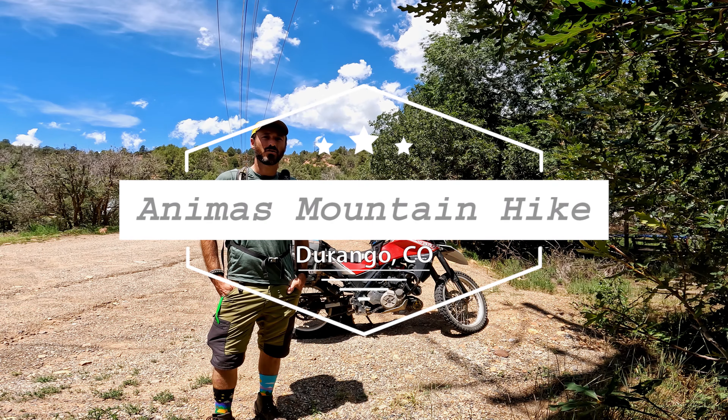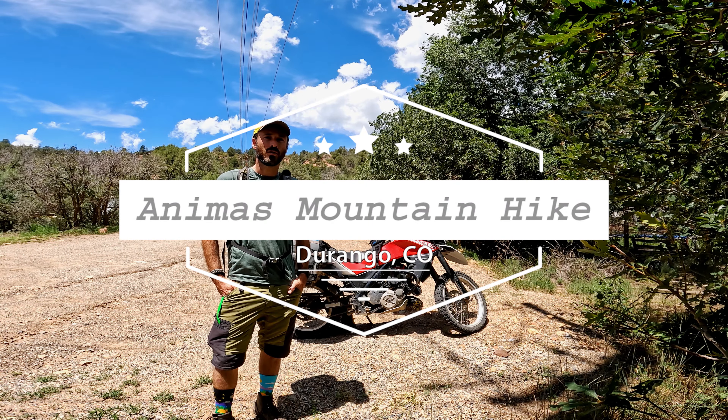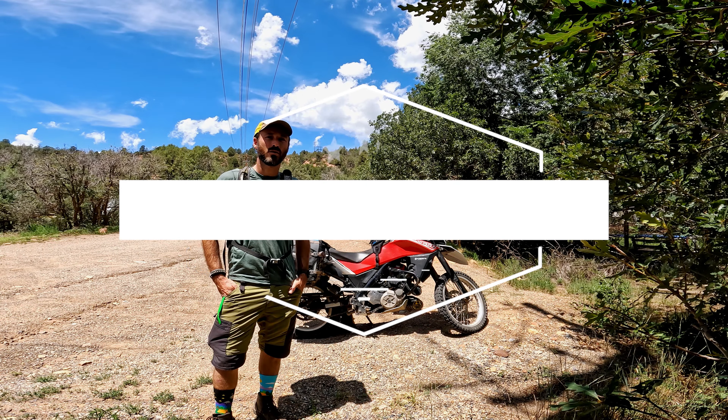Hello everyone, it's Derek here with Get Lost Trails. Today we are in southwestern Colorado here by Durango, getting ready to hike the Animas Mountain Loop Trail. According to AllTrails, it's six miles round trip — about 9.6 kilometers — with 1,500 feet elevation gain or about 460 meters. They rate the trail moderate.